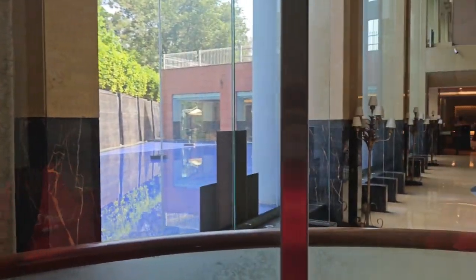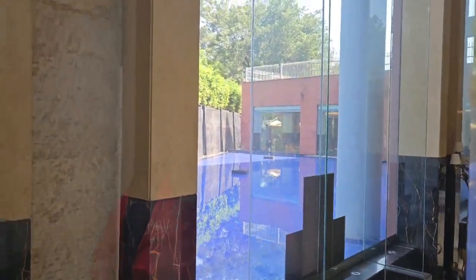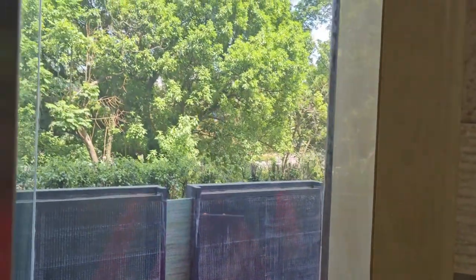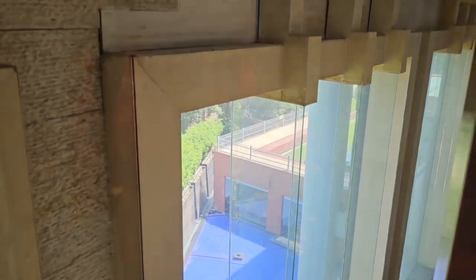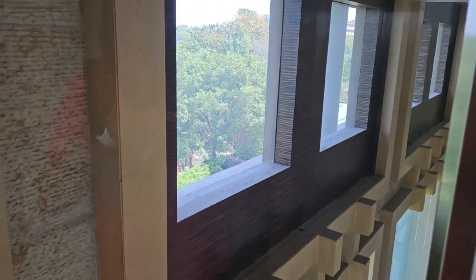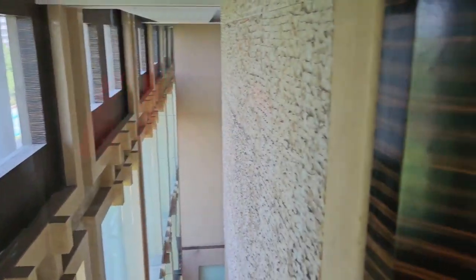I think we have some weird windows here.